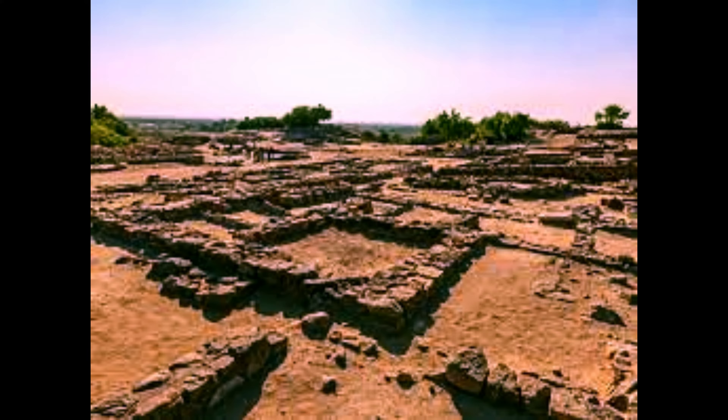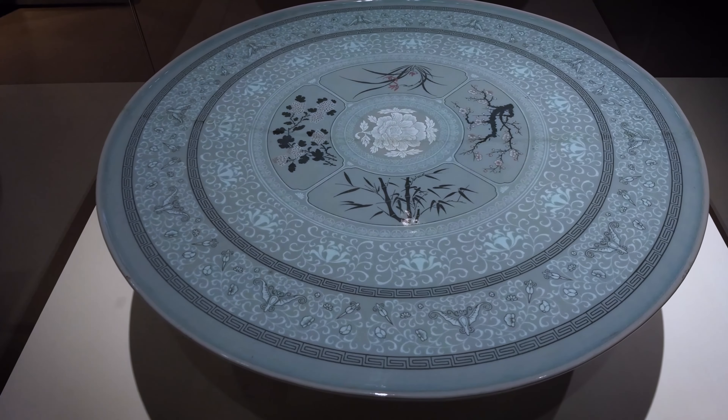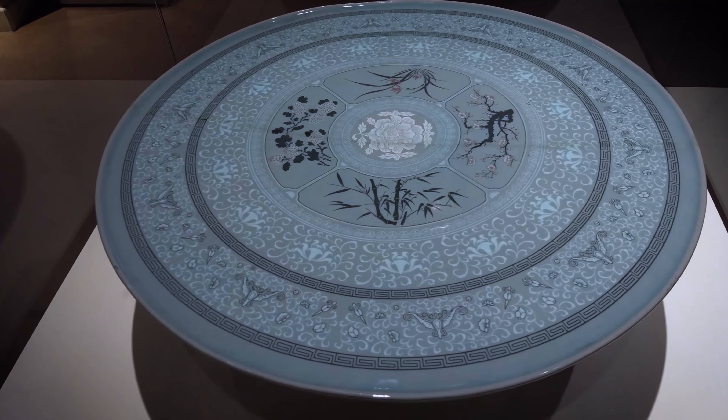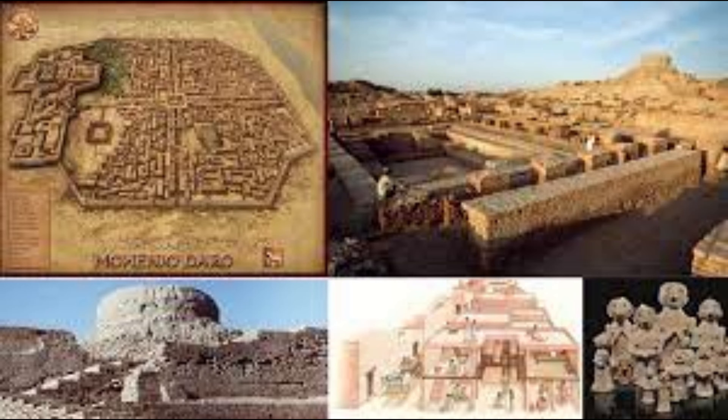Next, we are going to talk about Dholavira. The Dholavira site is the most prominent archaeological site associated with the Indus Valley Civilization, also known as Kota Timba. The site contains ruins of an ancient Indus Valley Civilization, such as a Harappan city. Dholavira's location is on the Tropic of Cancer.